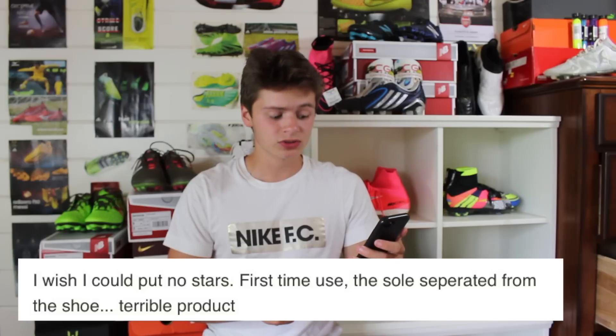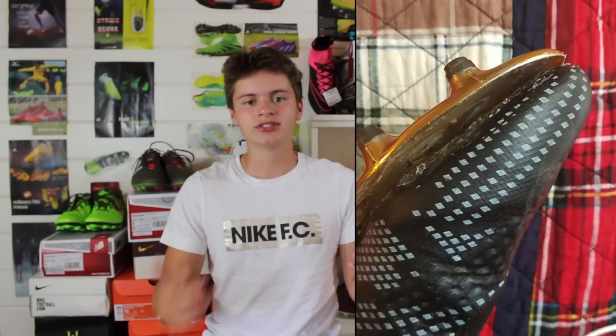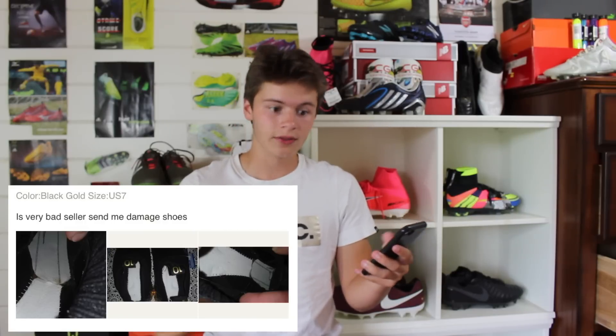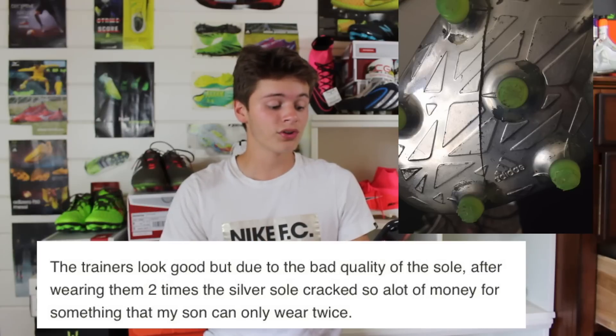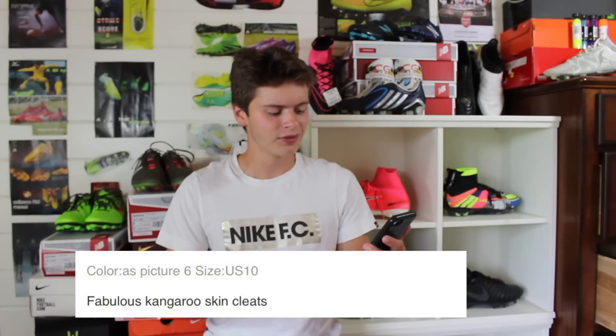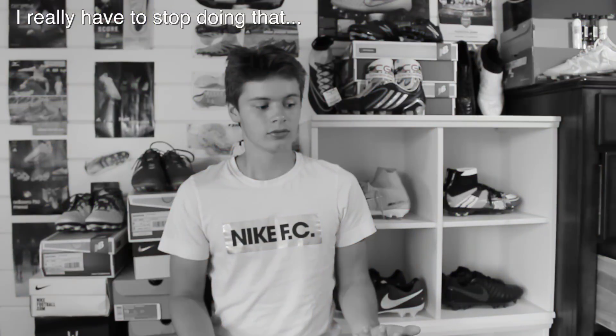First up: 'I wish I could put no stars. First time use, the sole separated from the shoe. Terrible product.' That's the general consensus on a lot of the reviews — poor quality, which I saw on the Plus 11s. Another one: 'Very bad seller, send me damaged shoes.' And: 'The trainers look good but due to the bad quality of the sole, after wearing them two times the silver sole cracked — a lot of money for something my son can only wear twice.' And then probably the weirdest review on the whole site: 'Fabulous kangaroo skin cleats' — I don't know why that one just really freaks me out. Thank you all so much for watching — if you enjoyed it please leave a like and subscribe. I'm Luke, I'll see you next time. Peace out!